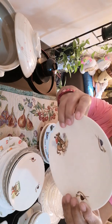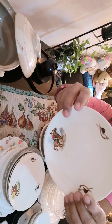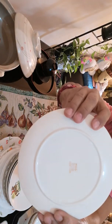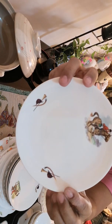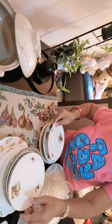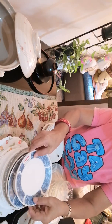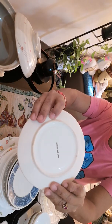This one is marked here: Palmol English Bone China. And this one is also marked Palmol English Bone China. And this one is just microwave safe.